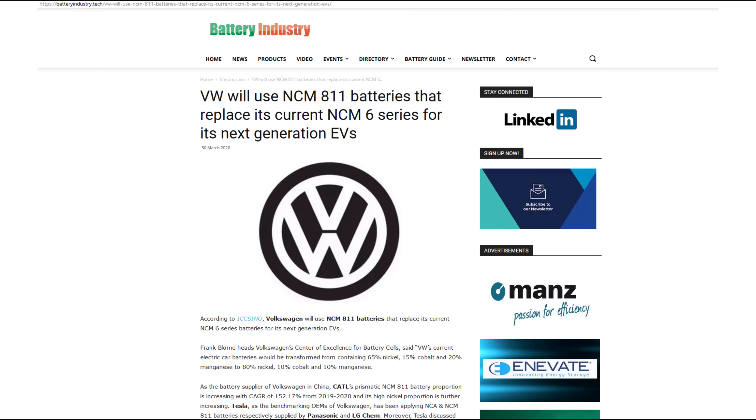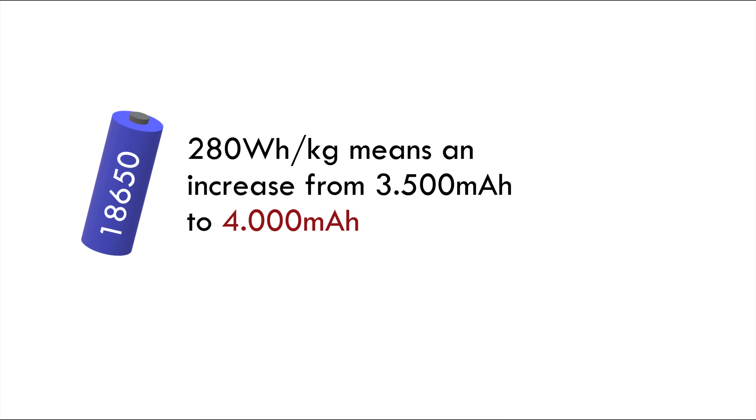A lot of the cells will go to the car industry, but it shouldn't take too many years before they're available to the e-bike industry. There is a high level of secrecy regarding batteries — no one in the e-bike industry is willing to share details, so I've got no specific date.